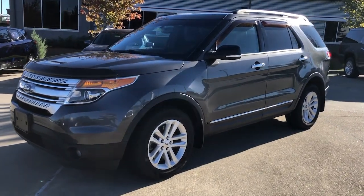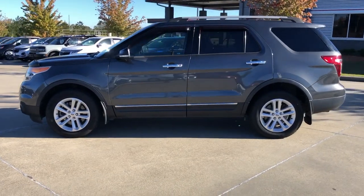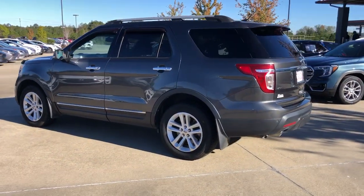Go home happy with the 2015 Ford Explorer. This vehicle is an outstanding buy with fewer than 110,000 miles on the odometer.